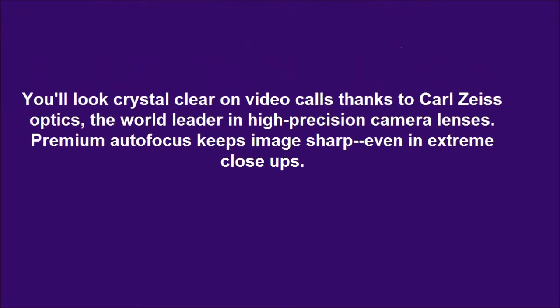You'll look crystal clear on video calls thanks to Carl Zeiss Optics, the world leader in high-precision camera lenses. Premium autofocus keeps your image sharp, even in extreme close-ups.